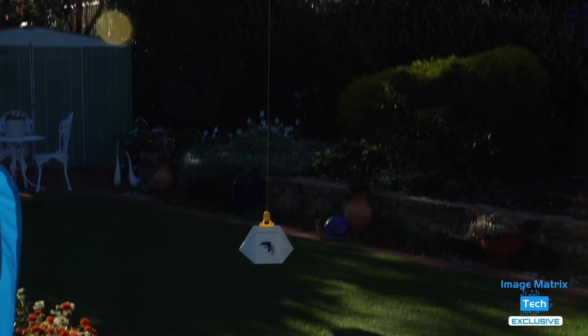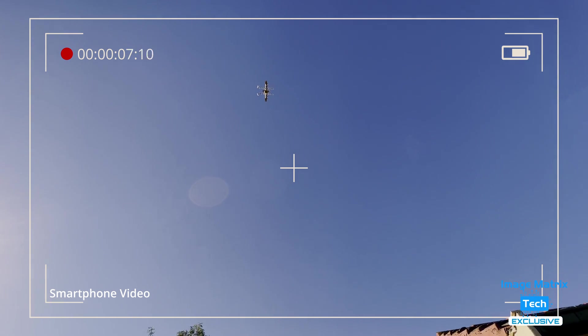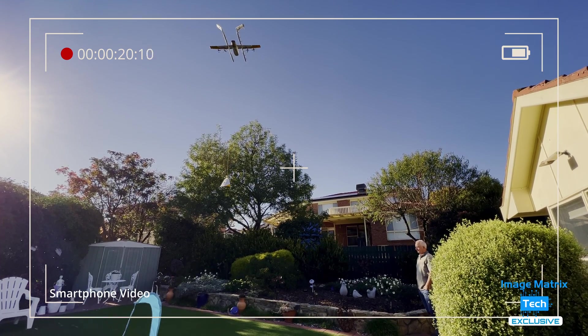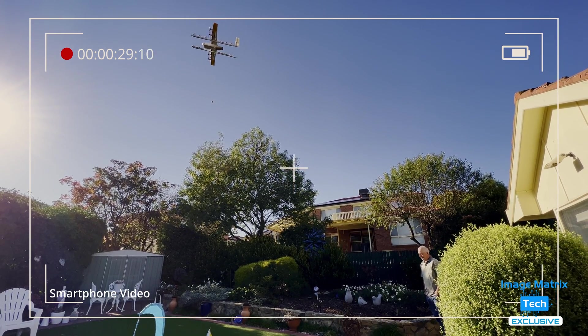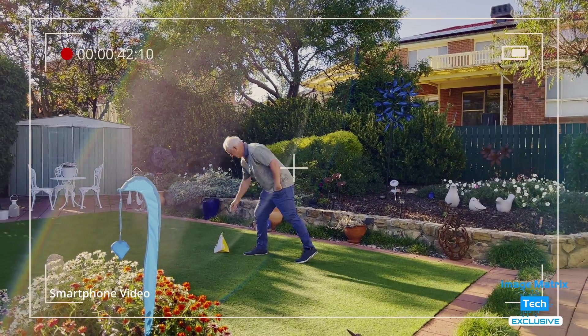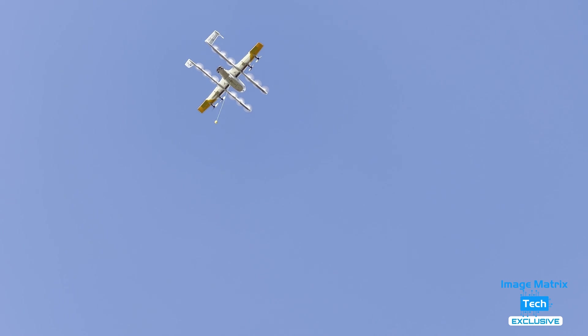What about the noise? It's the big question — you be the judge. You're about to listen to a landing start to finish. This is what you can expect if you were standing in my position near the drone. Clearly you can't miss it when it's delivering its package, but it's over in a flash. Wing is constantly working on the drones to make them more efficient and less noisy.